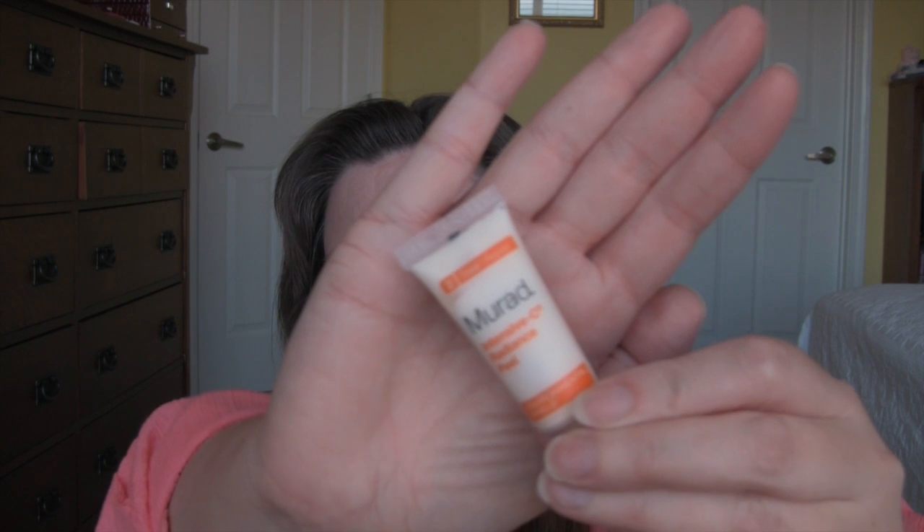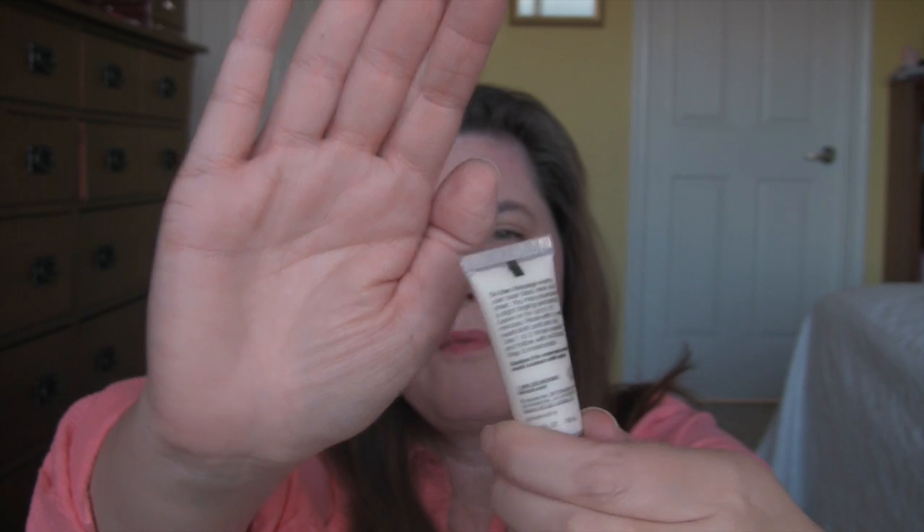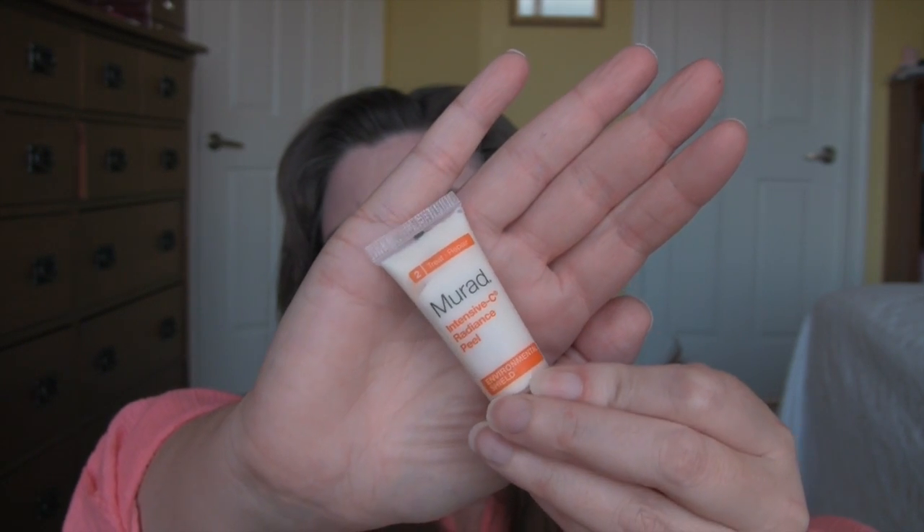One of the things I had in last week's basket was this Murad Intensive Sea Radiance Peel. It's a little mask that's supposed to treat and repair. This was really, really nice. The main effect I noticed from it is it made my face really bright. So I liked that and I may purchase the full size.